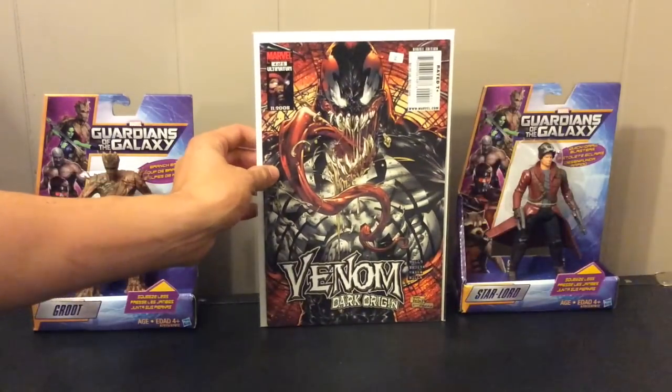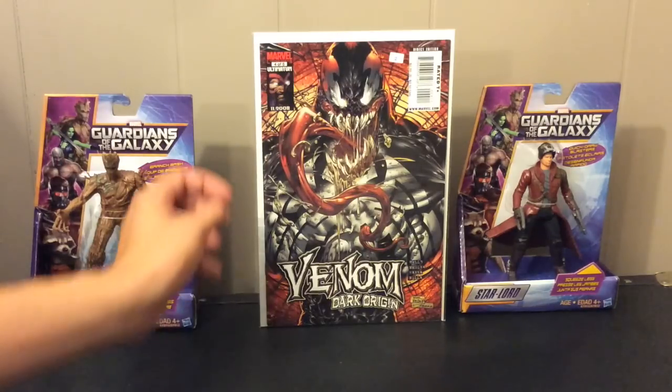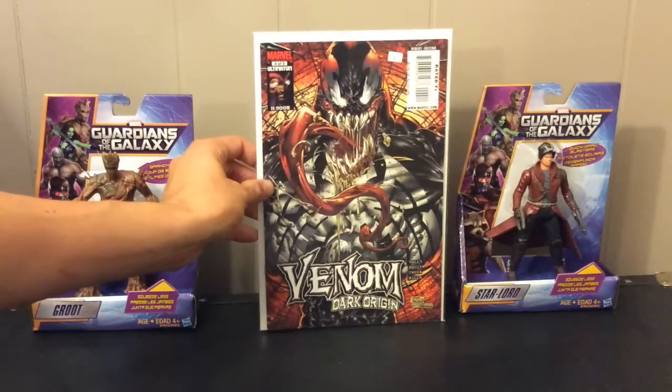This is a flea market book — just a random dollar issue with an awesome cover. Venom Dark Origin number four or five, really cool Venom cover. There are so many cool Venom covers but I really like this one. I saw this one went for twenty-five dollars on eBay. I'm not sure if that's a rare thing — there are others priced lower — but it's a Medina cover, really cool.